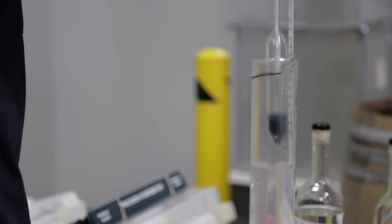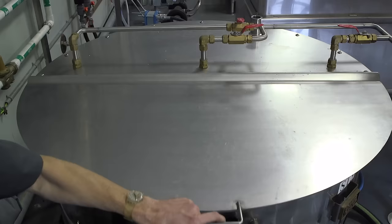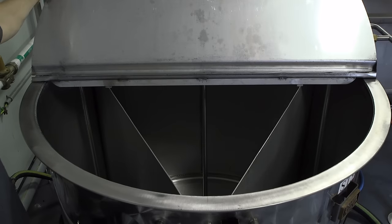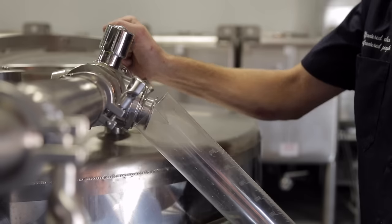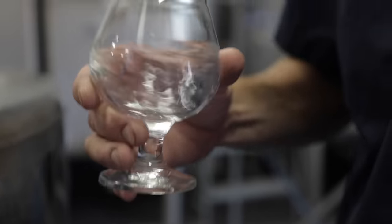After the stripping run you go into what's called the spirit run, and that's really what shapes the spirit into its final product. If you think of the spirit run as a timeline from start to finish, the heads — which are rich in methanol alcohols — will come off first. So we try to separate those from the hearts, which is the good stuff. The heads come off first, and then at some point, based on temperature, alcohol content, and ultimately what it smells and tastes like, we'll switch to the hearts fraction. Those hearts will run for a while, and then some other undesirable alcohols with bad flavor will start coming off — those are the tails fraction. We'll cut those out and isolate them so we can capture just the hearts.